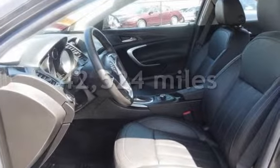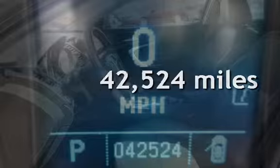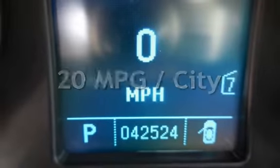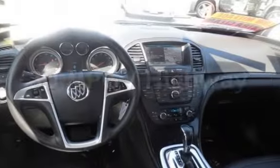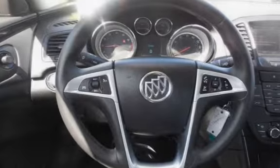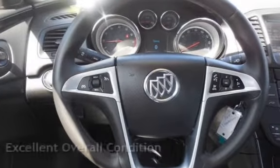This Buick is a great value with less than 43,000 miles on the odometer. Estimated fuel economy for this vehicle is 20 miles per gallon in the city and 30 miles per gallon on the highway. This vehicle is in excellent overall condition.